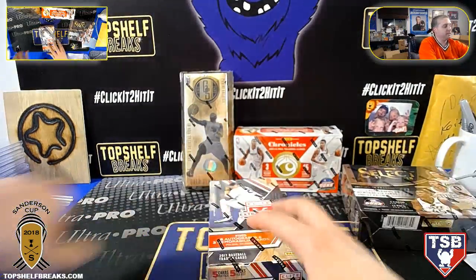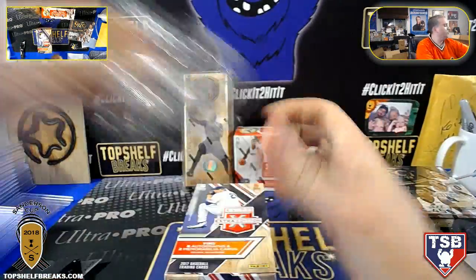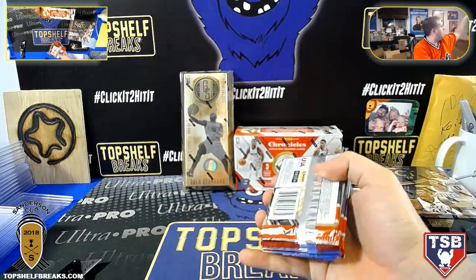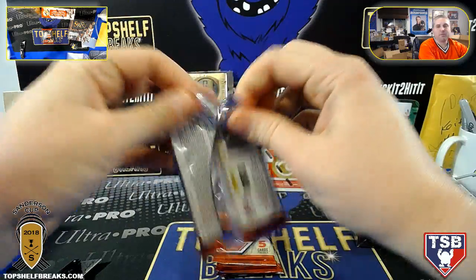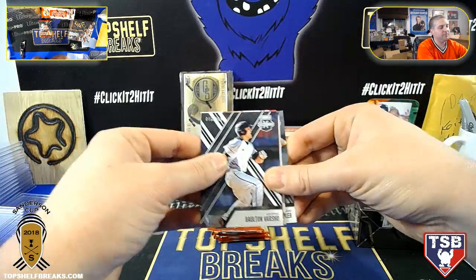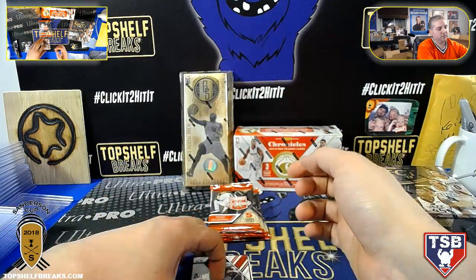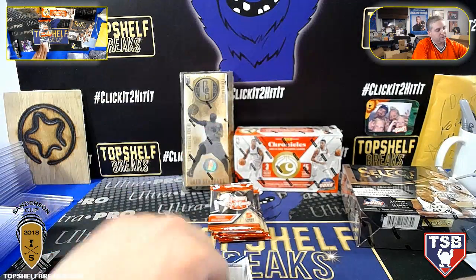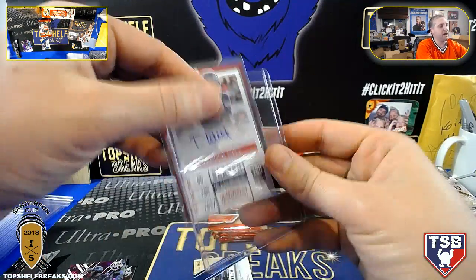Here we go, last box of Elite Extradition in-house from a separate case — one of those lingering boxes. And then a box of 17-18 Select NBA, one break to finish out. We could do 10 people, or just three people at $15 a spot, top person gets in. There's Joe Adele to 200, USA, normal, Tanner Witt — we could do that, $15 a spot, people just send direct.